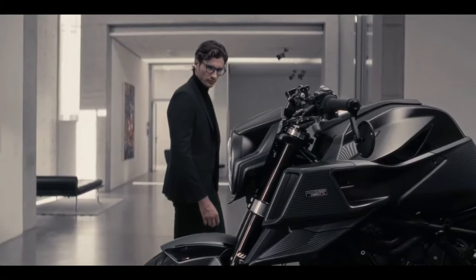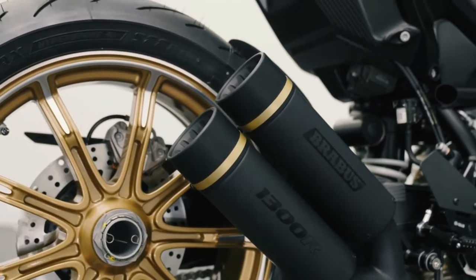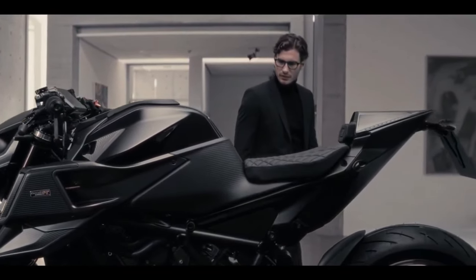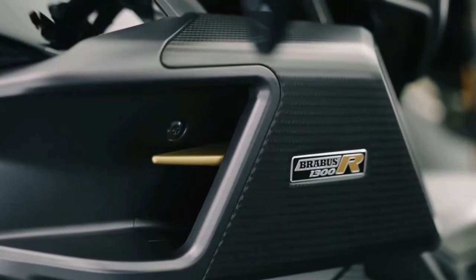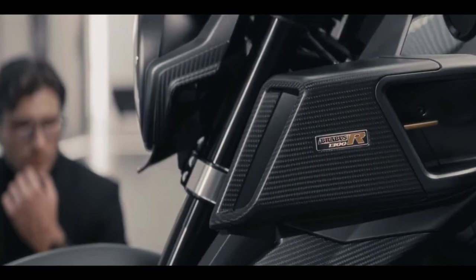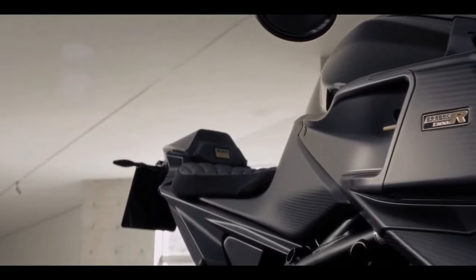Like its predecessors, the Masterpiece Edition builds on the same platform, powered by the 1290 Super Duke R Evo's 1,301cc V-twin set in a matte black steel trellis frame, suspended by WP Apex semi-active suspension with cornering ABS, traction control, and a host of other electronic rider aids. Carryover bits include 17-inch Brabus monoblock Z forged wheels, now accented with a new gold-platinum finish on the nine-spoke design.